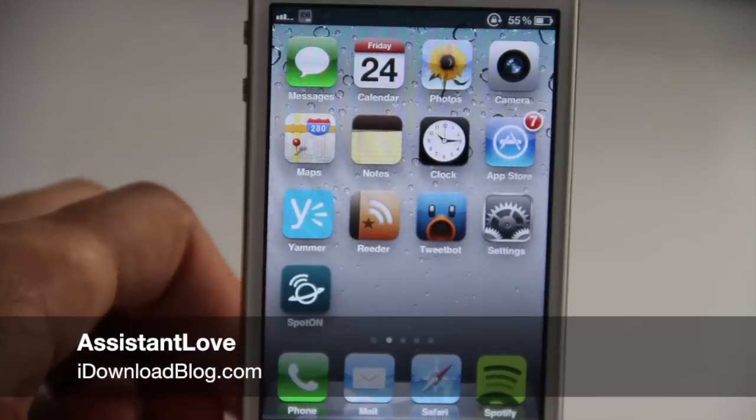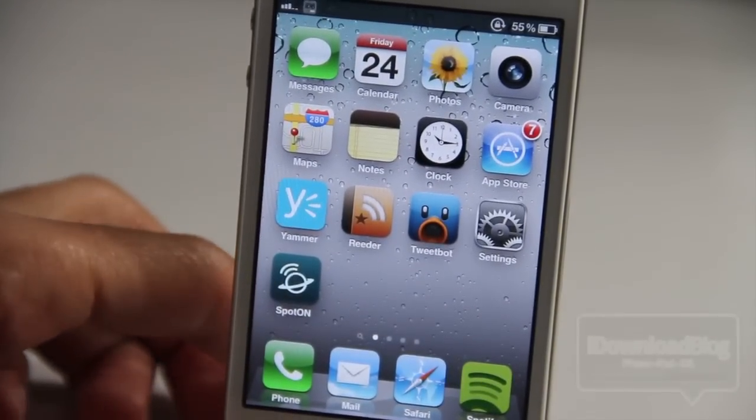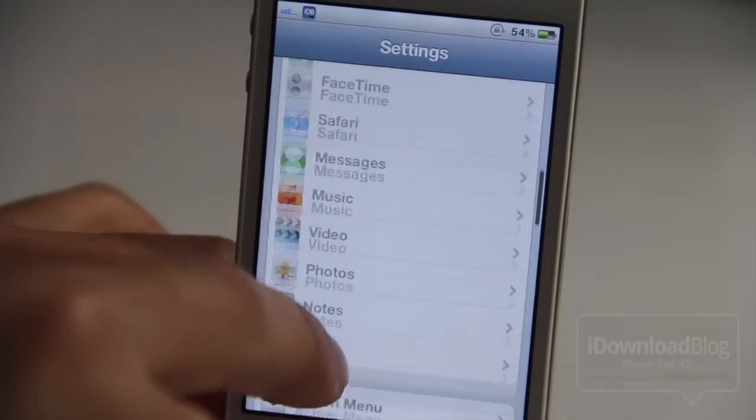If you guys know me, you know I love Spotify, and you also know that I've been waiting for a long time for Siri to have Spotify integration to play songs via Siri. But now it's here, folks.